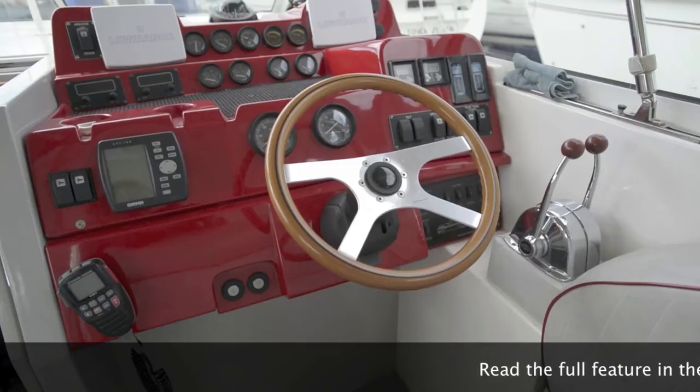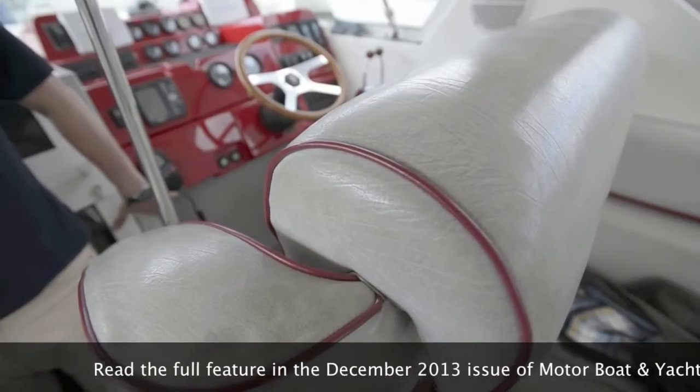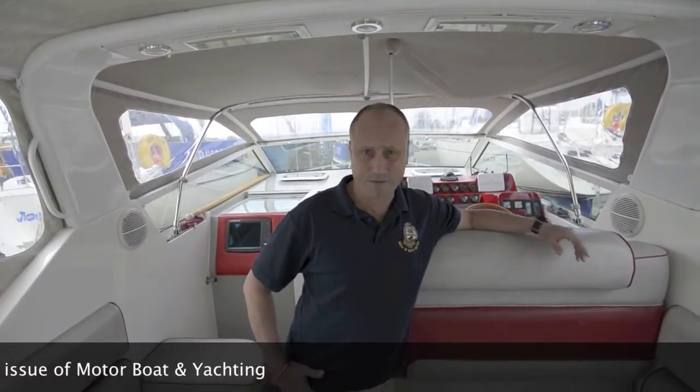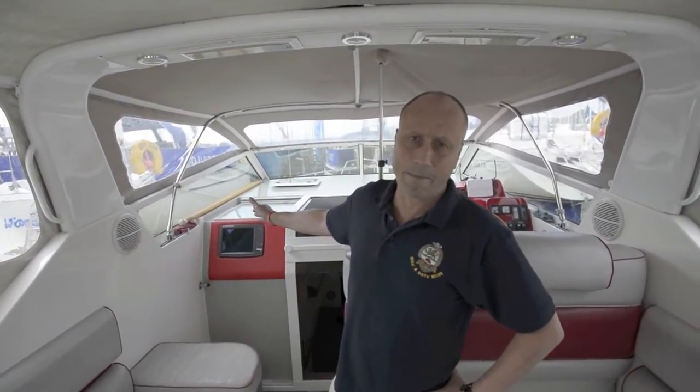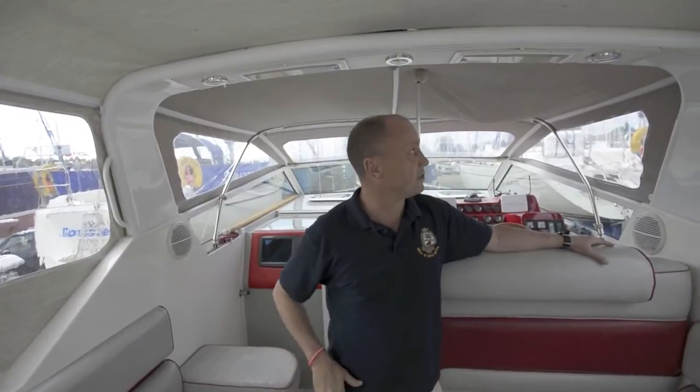Here we are in the cockpit. Impressively, it's still all original — the original red GRP at the helm. All the upholstery is still original with the red piping around the corners of the seats. It's got some modern electronics here and there, like a modern Standard Horizon radio and a slightly newer chart plotter than the boat. Otherwise, the rest of it is all original and in pretty pristine condition. All the covers have been replaced — you can clearly see that by the nice clear windows and the clinically clean white zips. All the GRP is perfect. Very impressive.